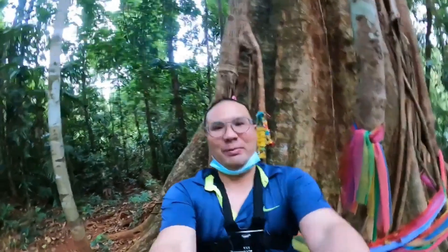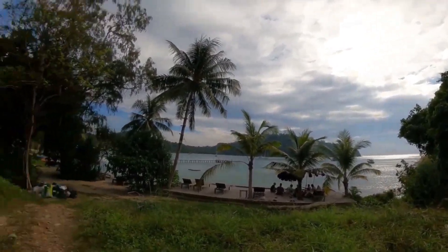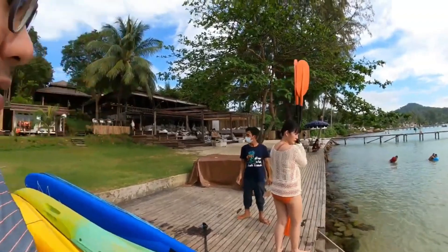A 500-year-old tree from Thailand. Looks nice. Oh my god, look at this!